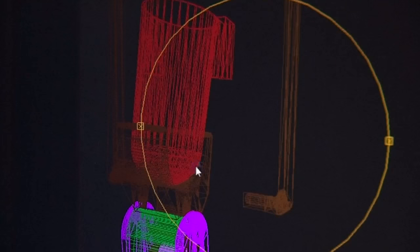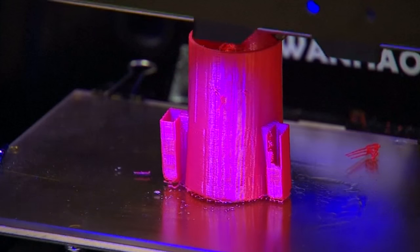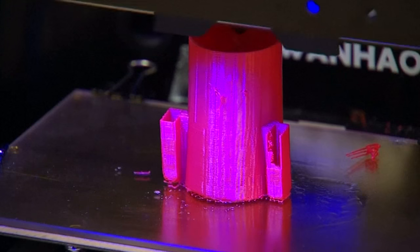The team at the hospital worked on a six-month project to create the prototype, select the appropriate materials, and design the prosthetic limb system for Romina.